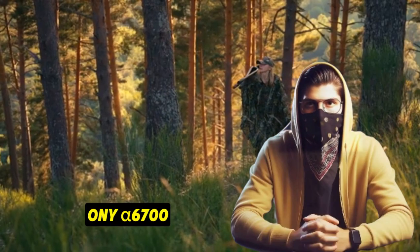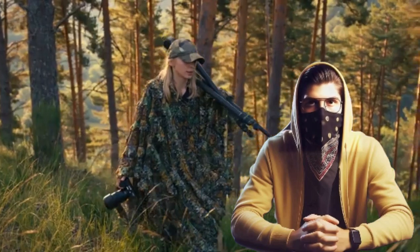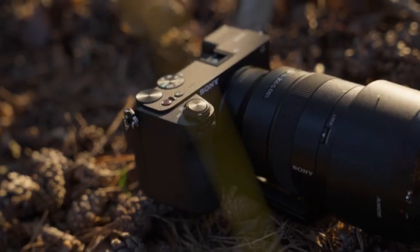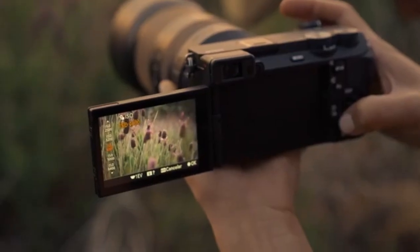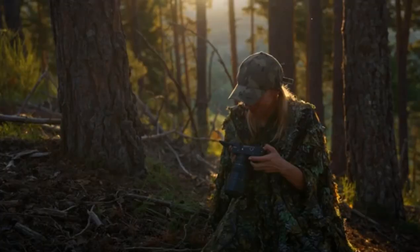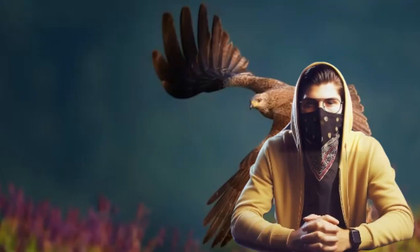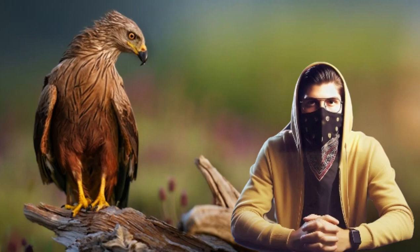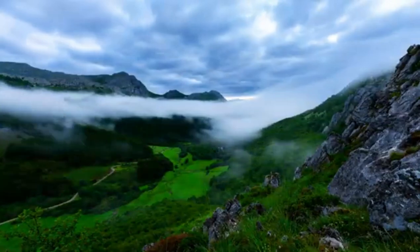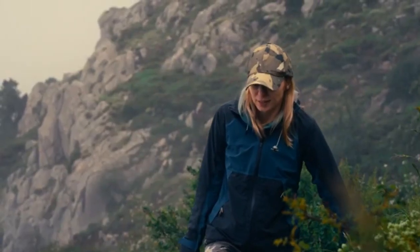Number 3: Sony a6700 – The Compact Performer. Imagine being on a bustling city street, capturing the vibrant life around you with a camera that's as compact as it is powerful. That's the Sony a6700 for you. Sporting a 26-megapixel crop sensor, this mid-range camera offers image quality that punches well above its weight. Its portability, coupled with a long battery life, makes it an excellent choice for travelers and street photographers.